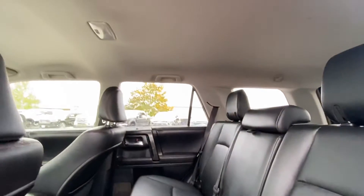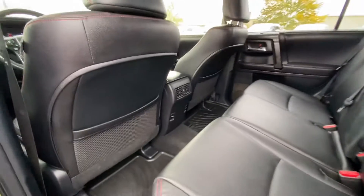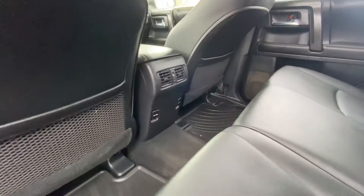The headliner, no stains. Everything looks — it's in very, very great shape. It was very well taken care of.